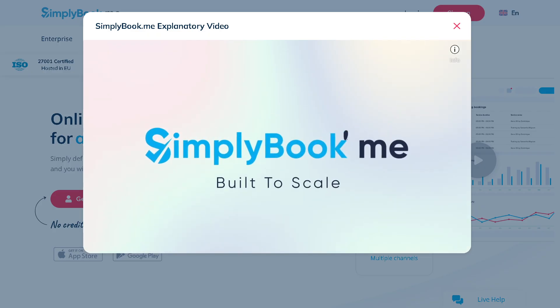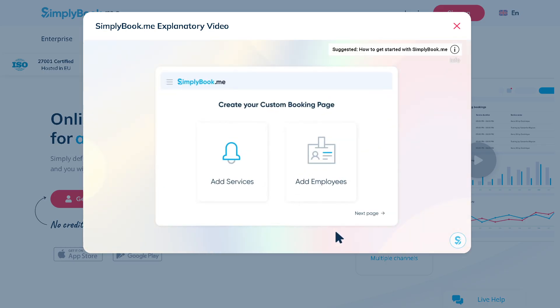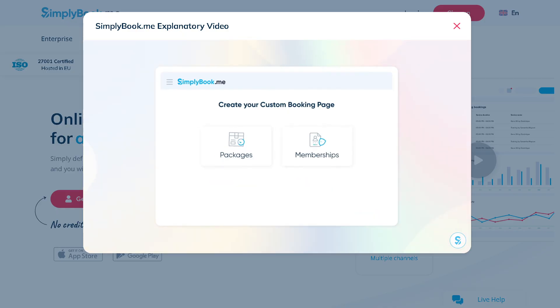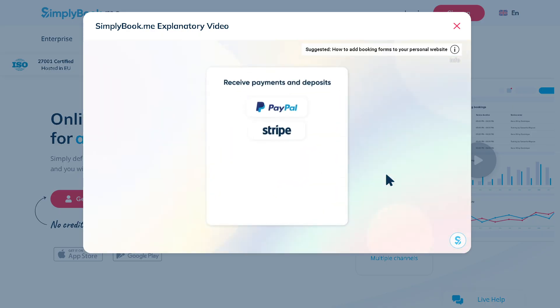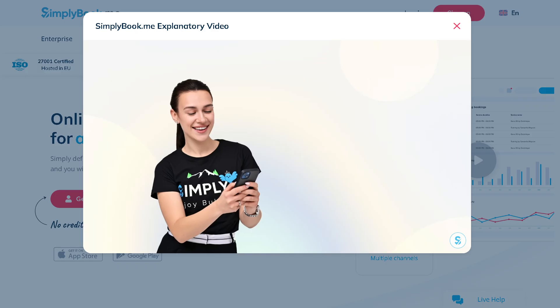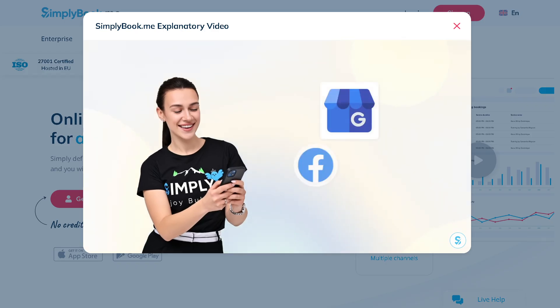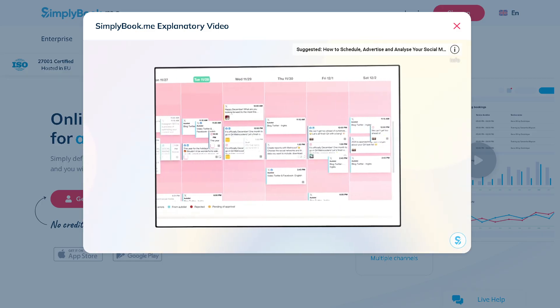That's a wrap on our walkthrough and review of Simply Book.me. We've explored its features, tested the booking flow, and checked out its customization options. Overall, it's a solid choice if you're looking for a free booking solution with plenty of professional tools right out of the gate. If you found this review helpful, give it a thumbs up, subscribe for more software reviews and tutorials, and hit that bell icon so you don't miss our next video. If you have any questions or experiences with Simply Book.me, drop a comment below — we'd love to hear from you. Thank you so much for watching, and we'll see you in the next video.